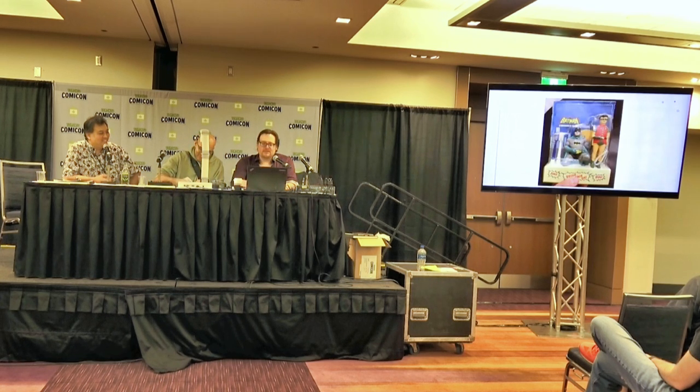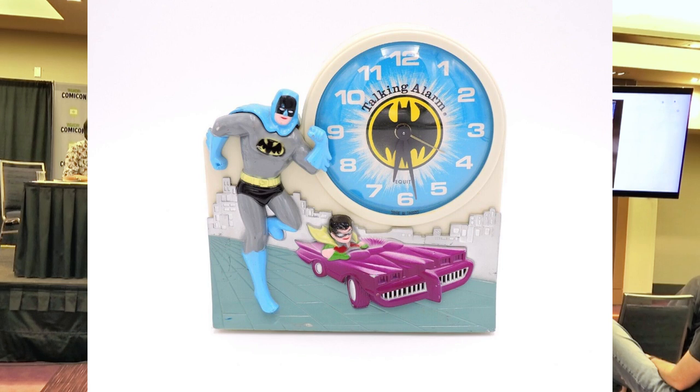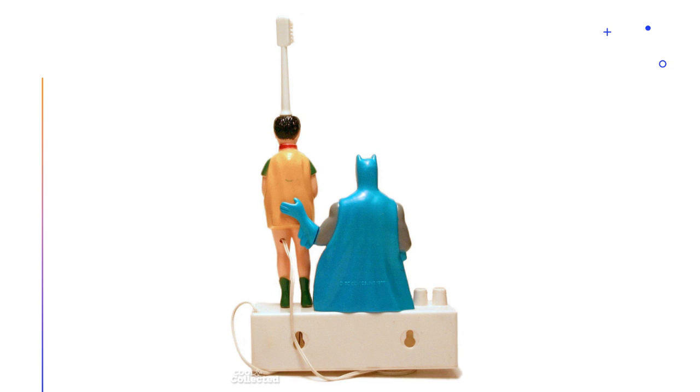Many companies tried to use Batman to get kids to do the right thing, like brushing their teeth. This electric toothbrush is by Janex, the company that also brought you the Batman and Robin alarm clock. I honestly think that alarm clock may have been a plan to get people to hate Batman — I don't know if you like the thing that wakes you up every morning all that well. The Janex electric toothbrush is kind of hilarious because Robin is essentially the toothbrush, and on the back they got a little weird — Batman's kind of given Robin a little bum push, which has become a point of hilarity.